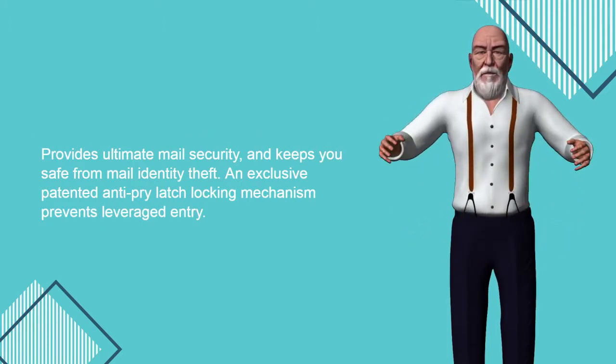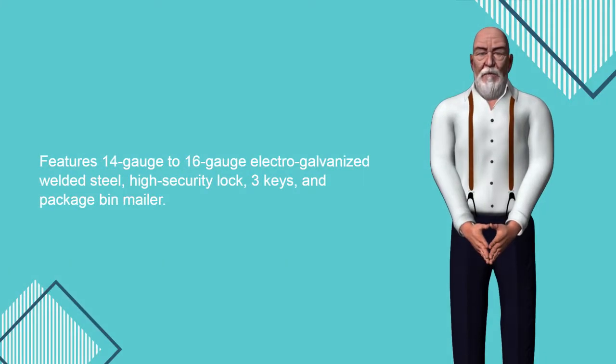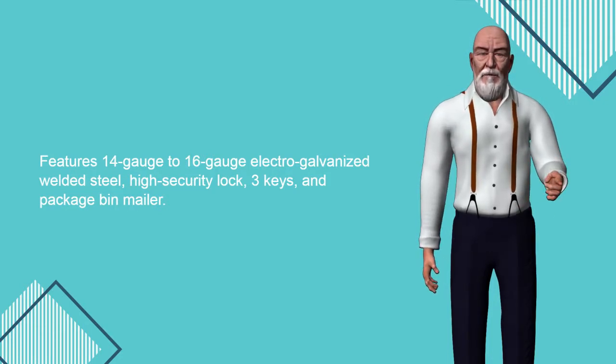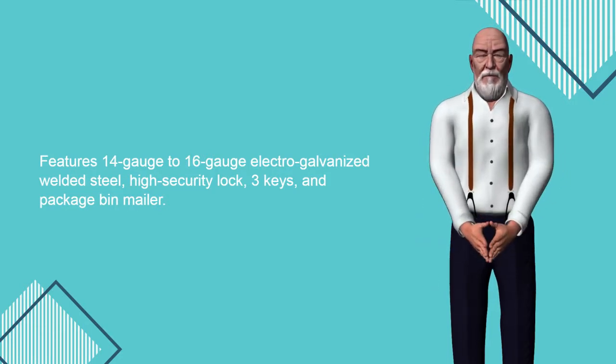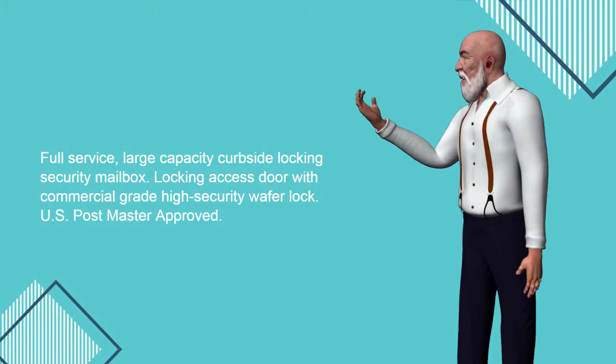An exclusive patented anti-pry latch locking mechanism prevents leveraged entry. Features 14-gauge to 16-gauge electro-galvanized welded steel, a high-security lock, three keys, and a packaged bin mailer. Full-service, large-capacity curbside locking security mailbox.